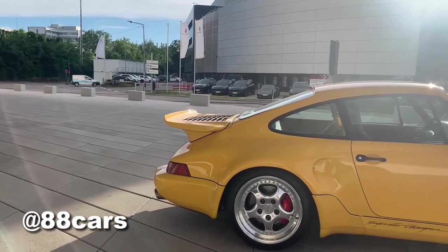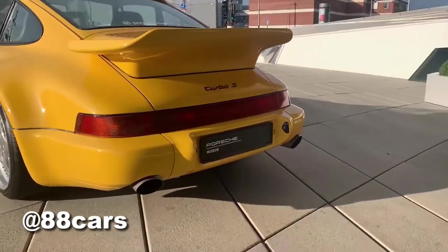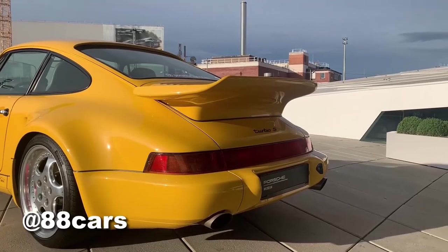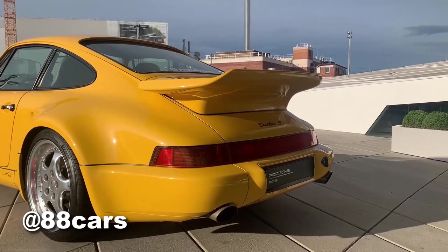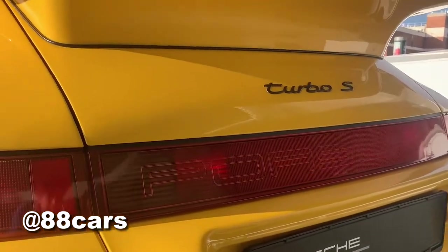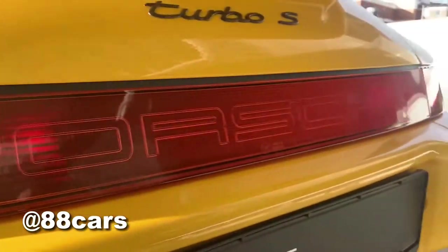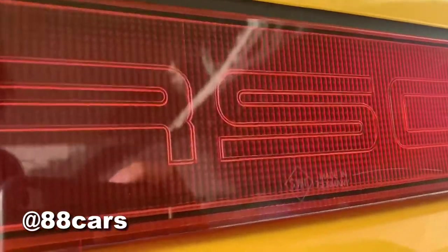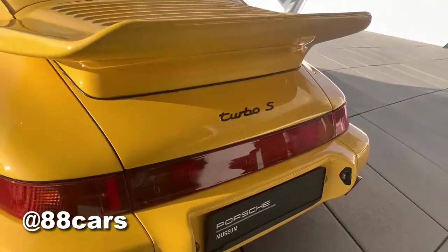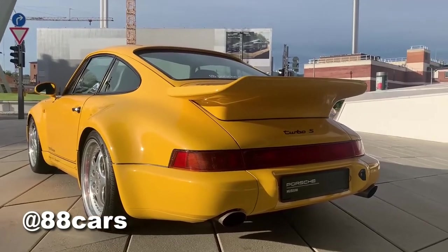At the rear, there are two massive exhaust exits and a diffuser. For the lighting, we have facelift rear lights all around, and also the Porsche logo. There's some technical information here, and also 'Made in Germany' — it's really cool. I love this car.